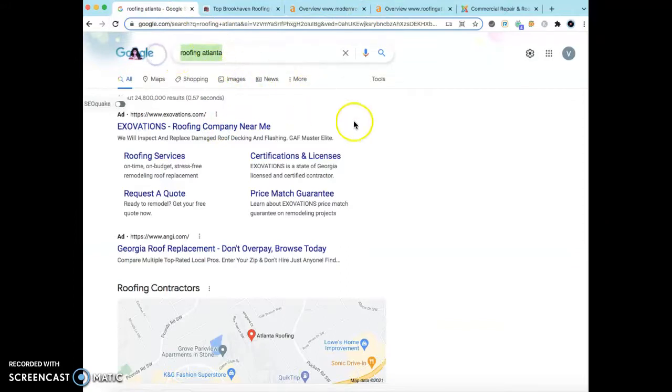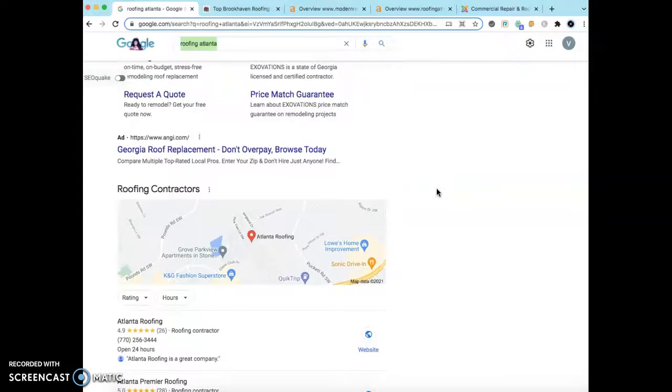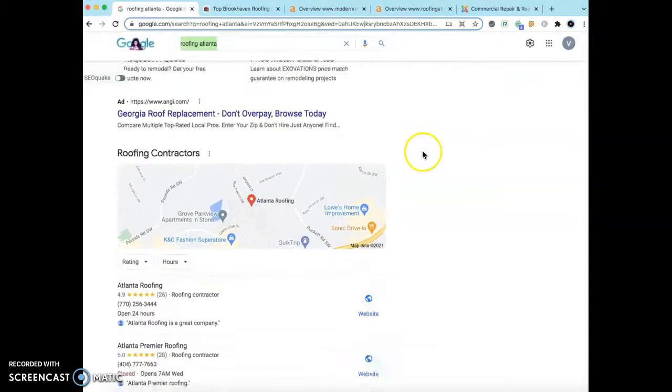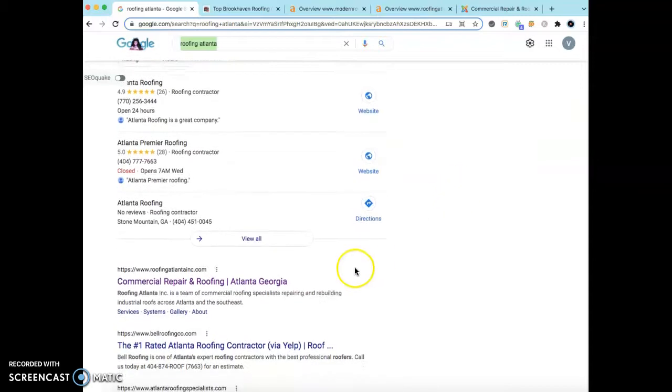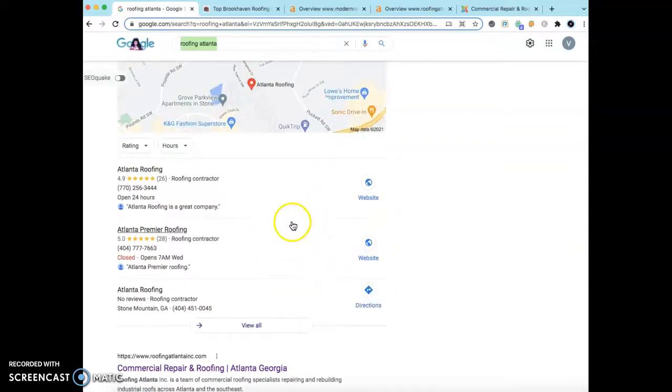The first thing I want to go over is when you take a look at Google — I just typed in 'roofing Atlanta' — you'll notice that at the very top are the ads. Below that is the map pack, which is the area I wanted to talk to you about, and also the organic section below that.